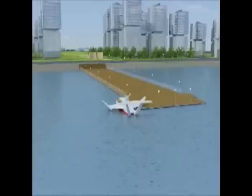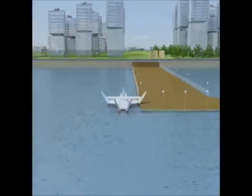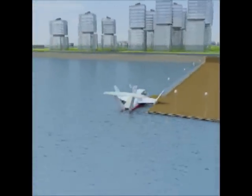Introducing the Sea Eagle range of sea skimming wing and ground effect marine craft. Sea skimmers are boats despite the fact that they leave the water and fly.